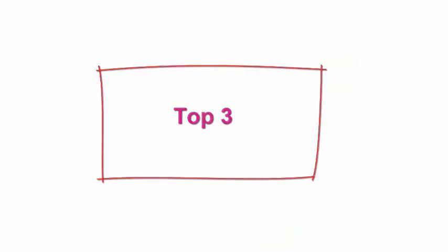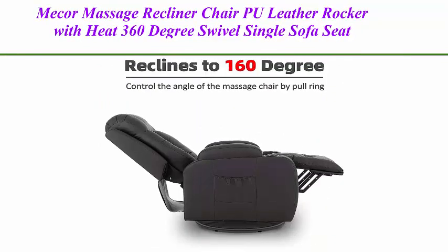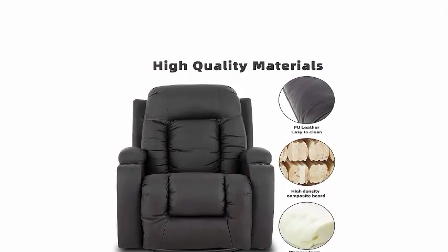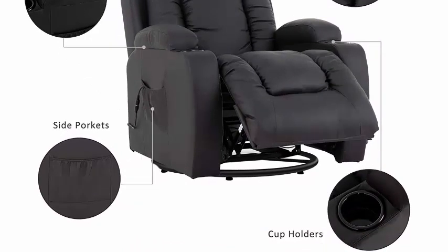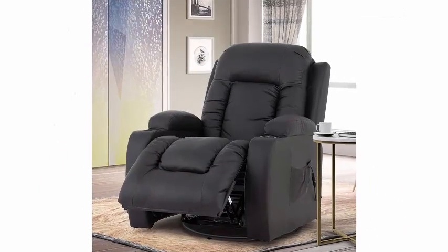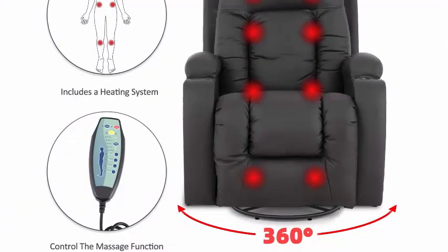Top three: Mech-or massage recliner chair, PU leather rocker with heat, 360 degrees swivel, single sofa seat, ergonomic lounge with cup holders, side pockets, and remote control for living room, brown. Multifunctional sofa chair with reclining, rocking, massage, heated, and swiveling features. 360 degrees swivel and 160 degrees recline. Dimensions: 34.3 x 29.1 x 42.5 inches.